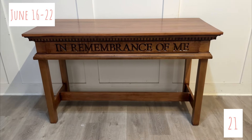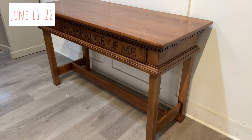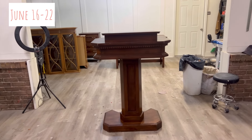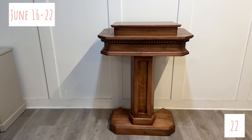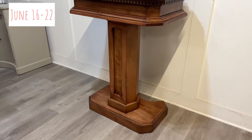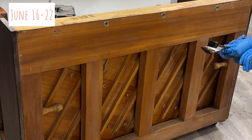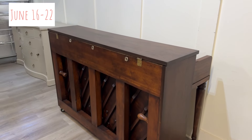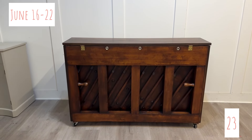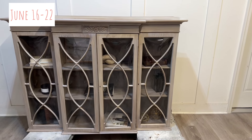For the communion table, they wanted the words 'In Remembrance of Me' to pop, so we went lighter with the color. Same with the pulpit — we went lighter for a very classic church look, and we were really pleased with how it all turned out. The piano was very difficult because we had to use a stain-glaze combo since the wood didn't really take, but the piano turned out beautiful. I loved all the different wood grains to it.